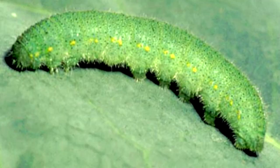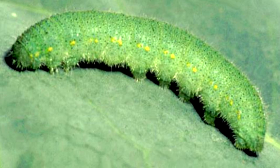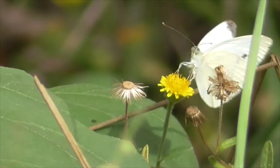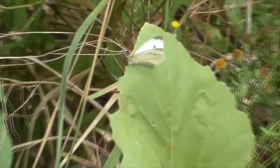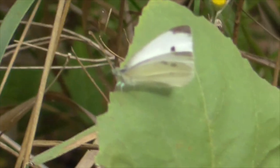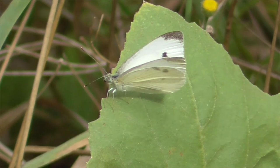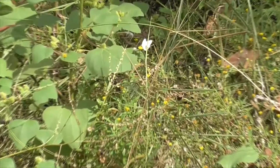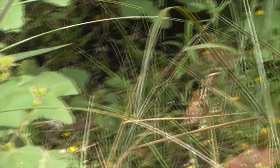Now, here's her larva. It's known as the imported cabbage worm, and he's a complete pest to plants from the Brassicaceae family — like mustard, cabbage, kale, bok choy, broccoli, things that you grow in your garden. And today, our cabbage white looks like he's visiting our short pod mustard.